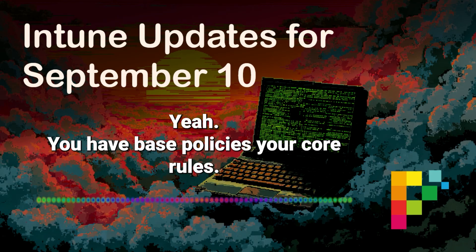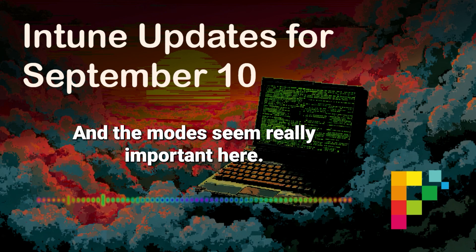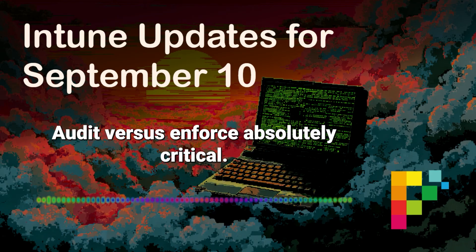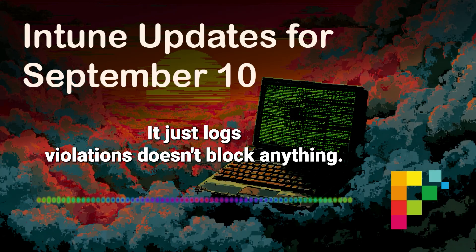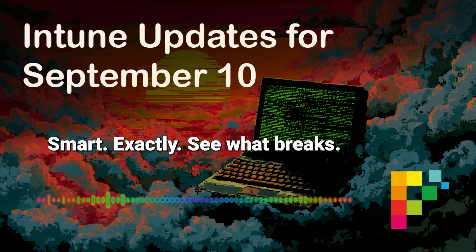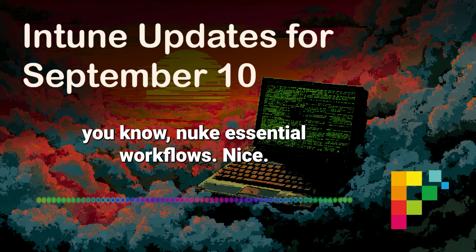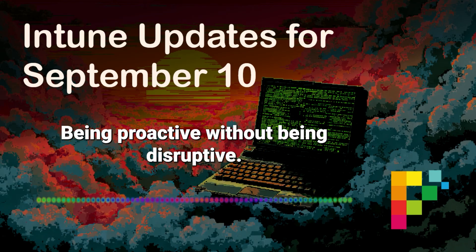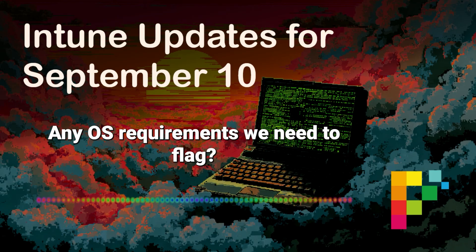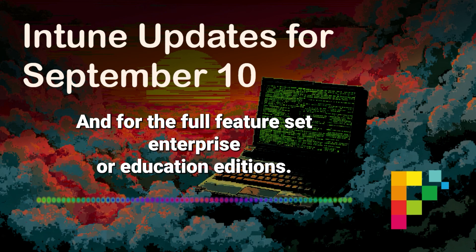You have base policies — your core rules — and then supplemental policies to add exceptions or extend rules for specific groups or scenarios. The modes are really important here: audit versus enforce. You can start in audit mode — it just logs violations, doesn't block anything, lets you see what would break. So you can test the waters before flipping the switch. See what breaks, adjust your policies, then move to enforce mode when you're confident you won't nuke essential workflows. Being proactive without being disruptive. OS requirements: Windows 10 version 1903 or later, or Windows 11, enrolled in Intune, and for the full feature set, Enterprise or Education editions.